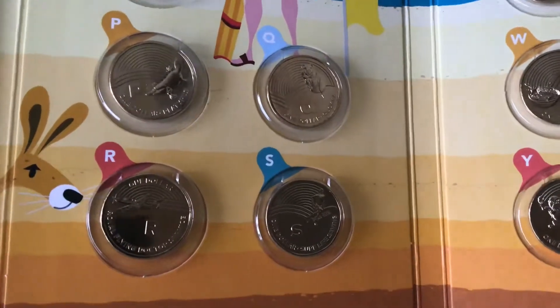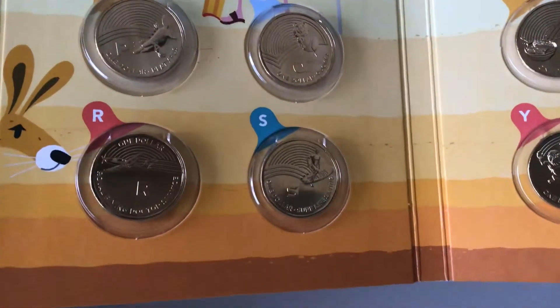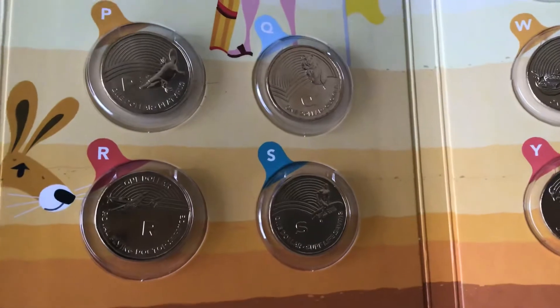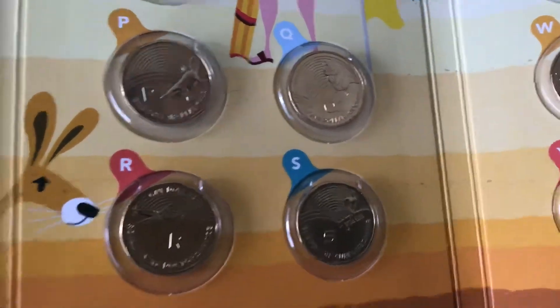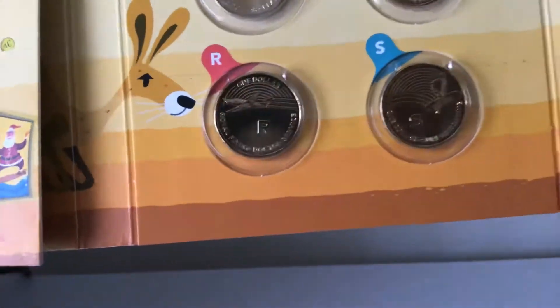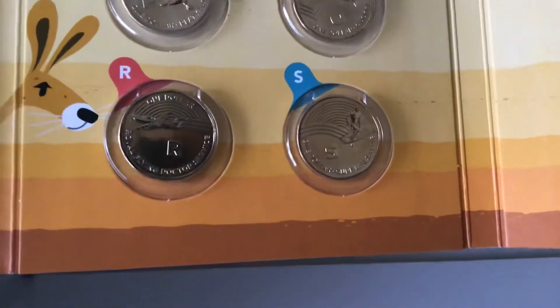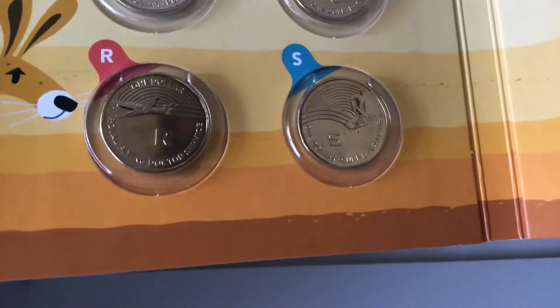Then we've got the quokka — these little Aussie wallabies love people and are happy to smile for the camera. And we've got Royal Flying Doctors, which is pretty standard — it's a life-saving service.